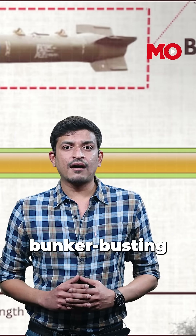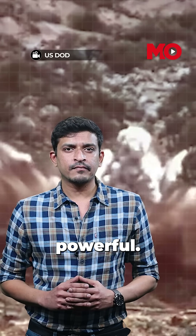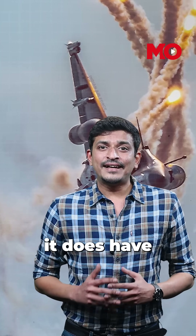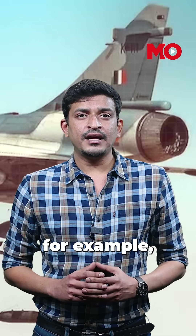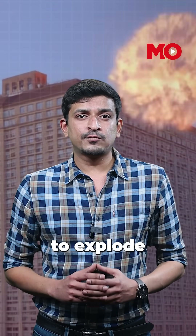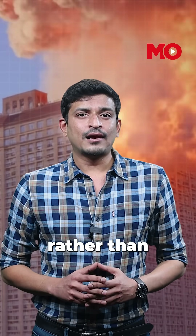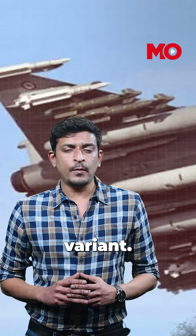The MOP isn't the only bomb with bunker-busting capabilities — it's just the deepest-reaching and most powerful. India does not have a comparable bomb in its arsenal, but it does have similar technology. During the 2019 Balakot Airstrike, India used the Israeli Spice precision-guided munitions, designed to explode inside a building rather than outside. The Rafale jets also come equipped with a Hammer missile, including its bunker-busting variant.